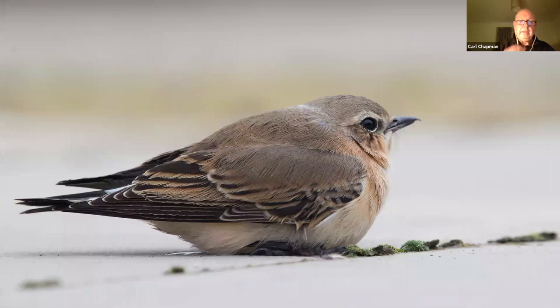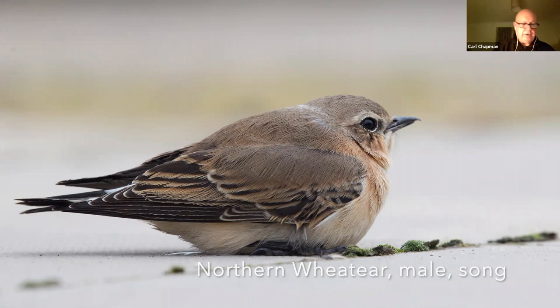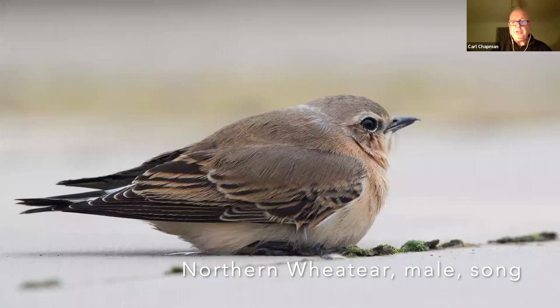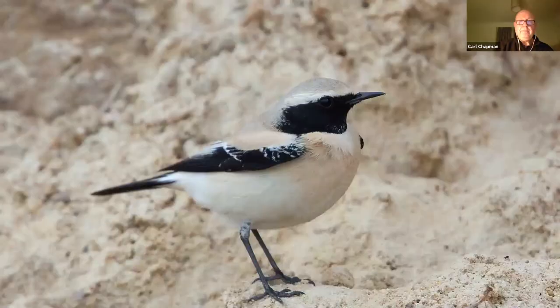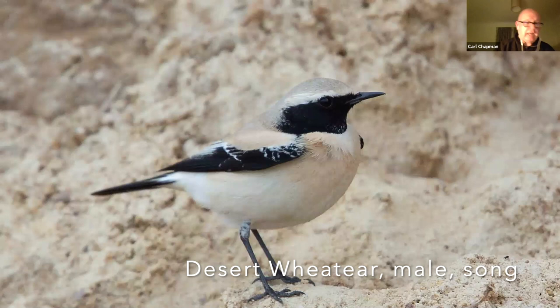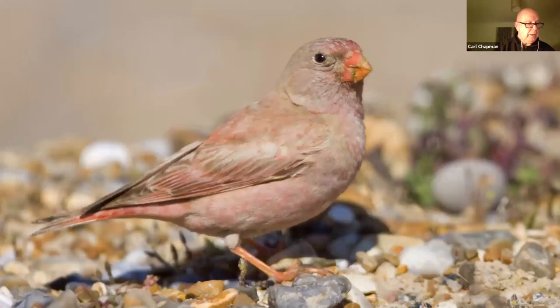Everybody looks to swallows to marvel at migration, but this migrant — the northern wheatear — is quite capable of travelling from South Africa all the way up to Greenland. A rarer wheatear is this male desert wheatear, a smart-looking bird. There was one on the foreshore at Cley last October, and that's where I photographed this one.